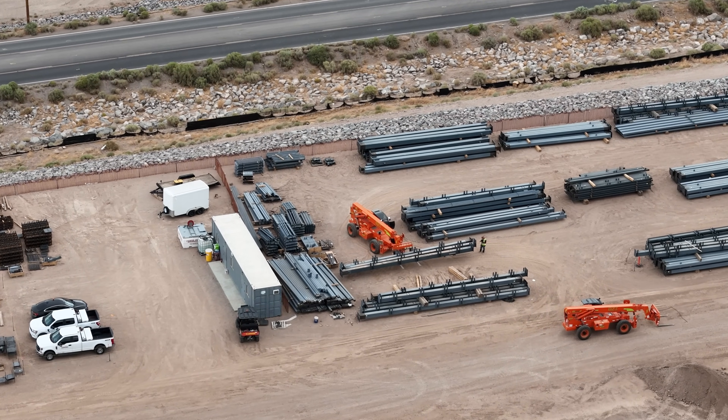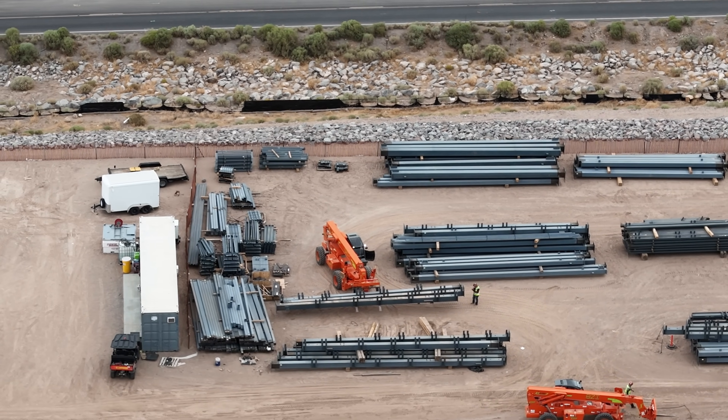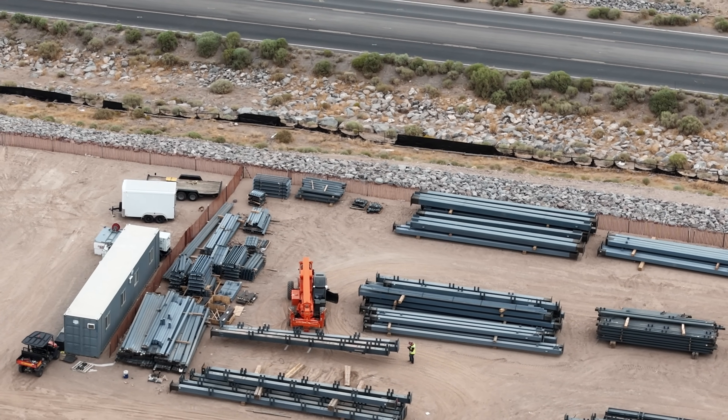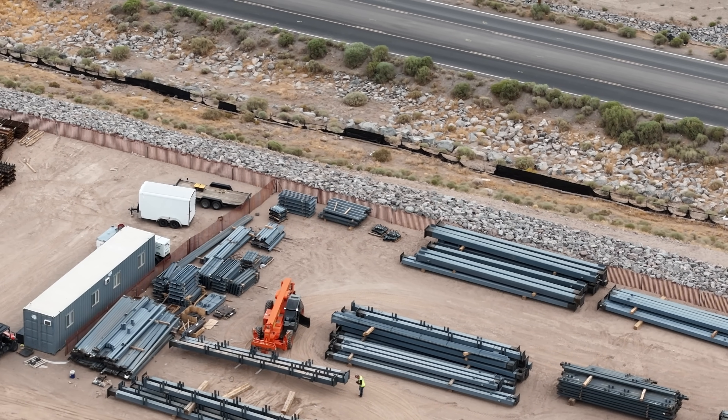It's going to require some diligence and some serendipity for me to actually be able to catch the day that they start going vertical, but I'm going to do my best and see if I get lucky.